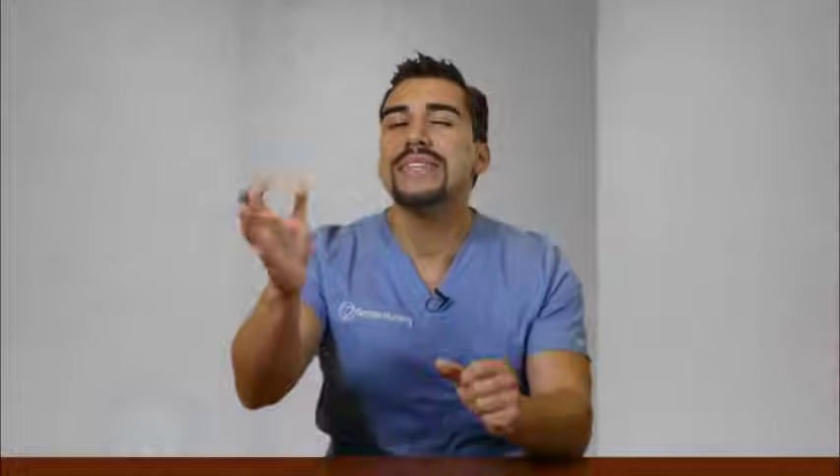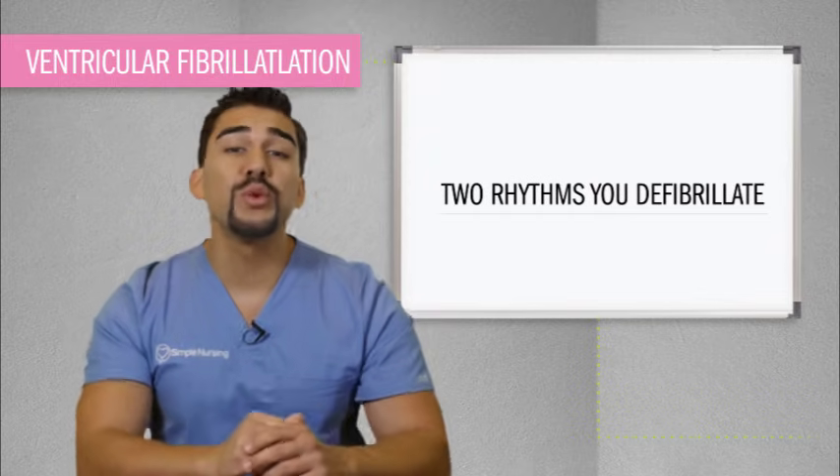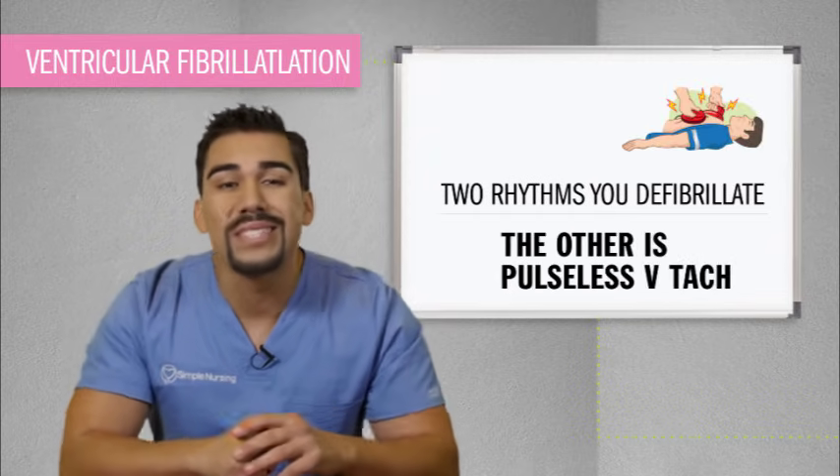Fibrillation fireworks is the best way to remember V-fib — the most deadly rhythm of all time. It is one of only two rhythms that you actually defibrillate or shock, and the other one is pulseless V-tach.